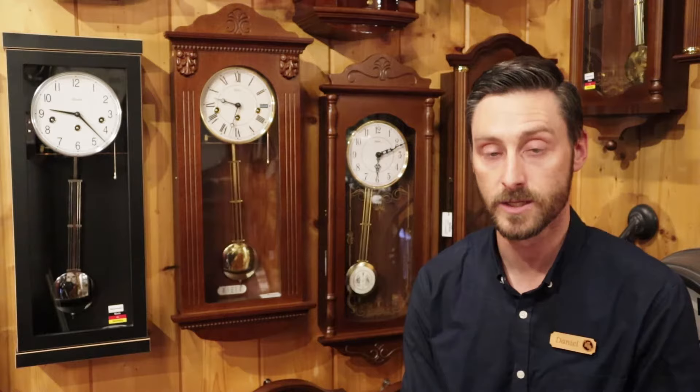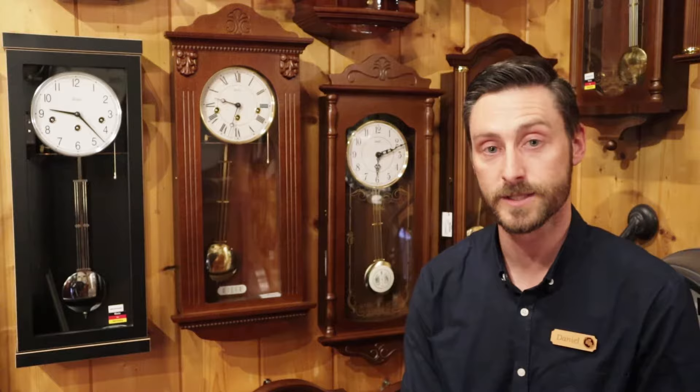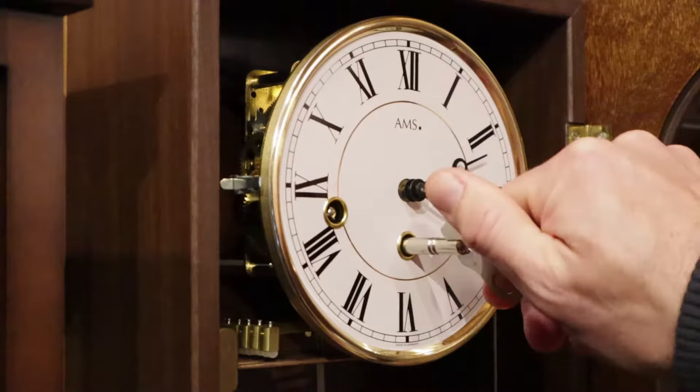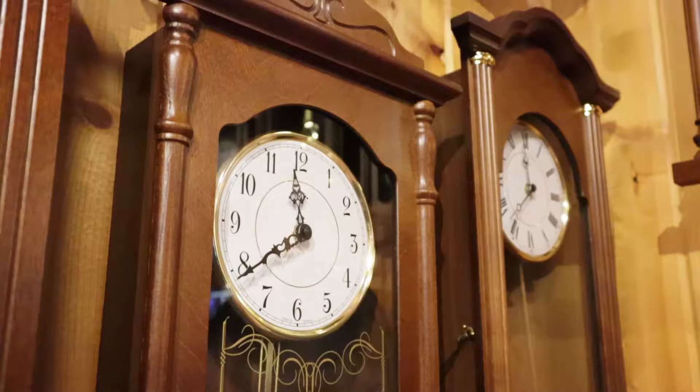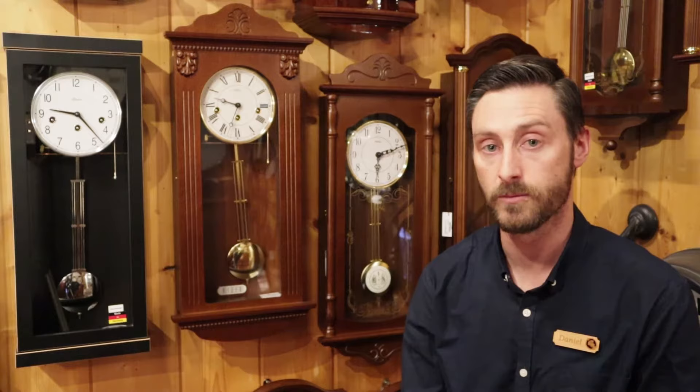We have a range of mechanical clocks that require winding — the ones you probably remember where a key in the dial has to be wound up once a week or once a month — as opposed to a battery range of clocks that we also stock, which chime the Westminster chime and can also be changed to a bim-bam strike mode.